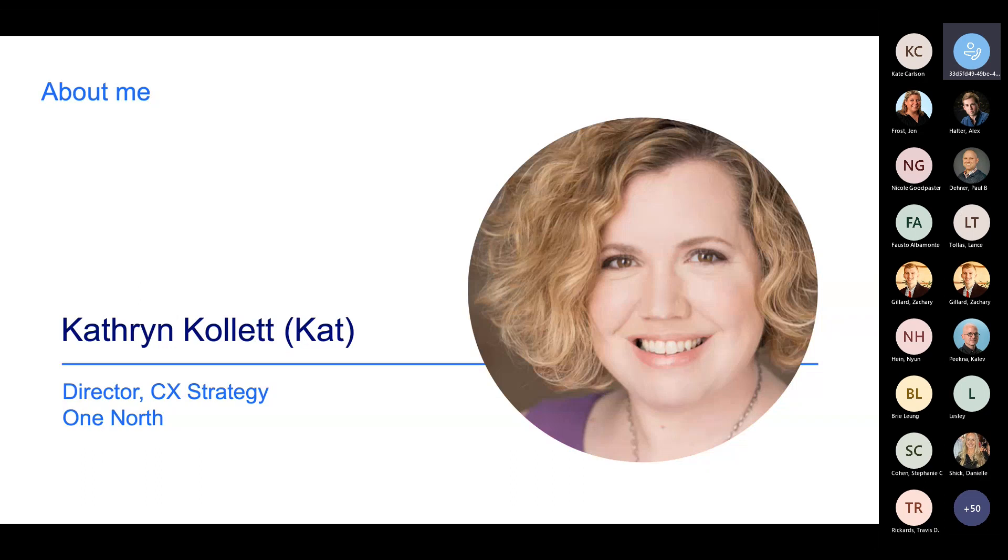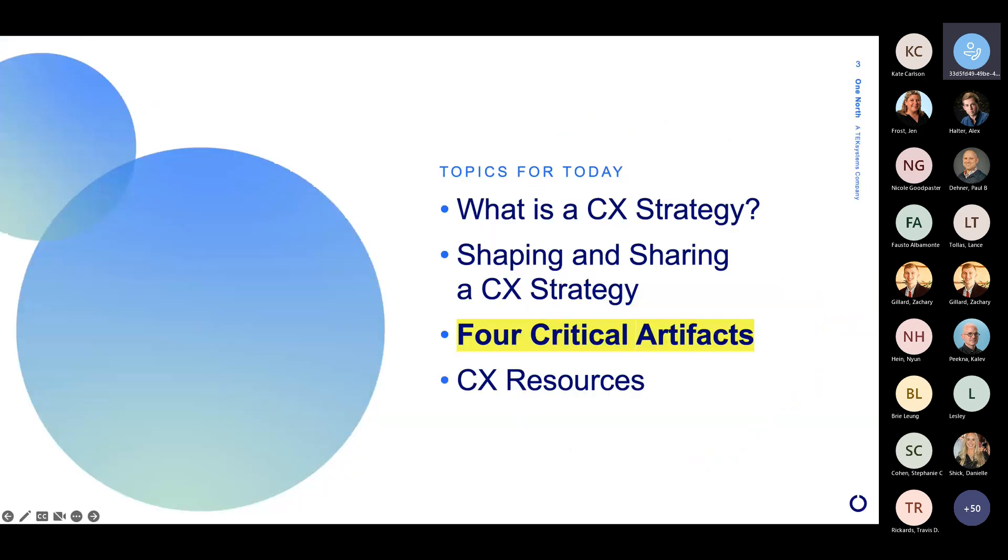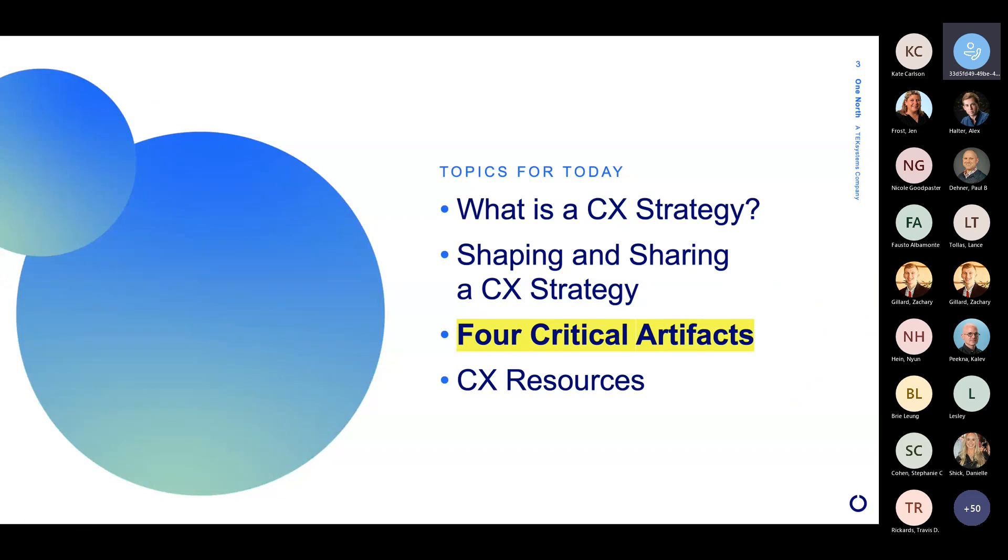Welcome to the webinar. I'm so excited to see everybody who's coming. I've seen the list — it's got a wide variety of backgrounds, so I'm hoping that everybody will find something for themselves in this conversation about customer experience strategy. With that, let's roll to our agenda for today. We have a couple of topics we're going to go over. We're going to start with a little bit of an introduction to CX strategy, sort of broadly, and just level set — what are we talking about today?